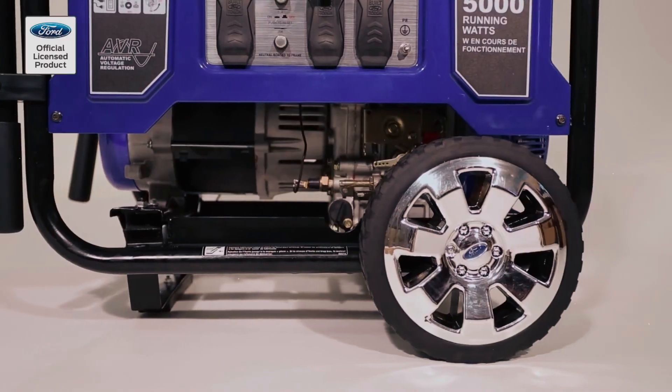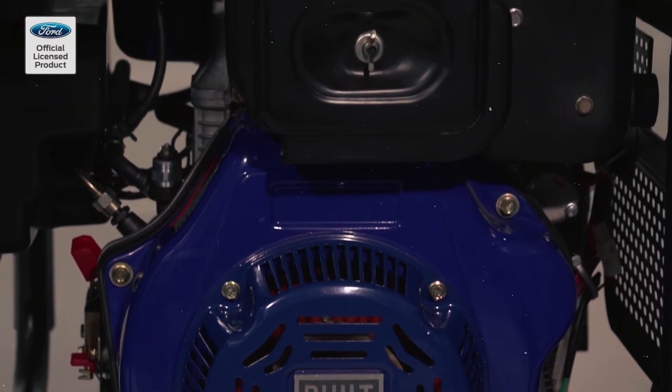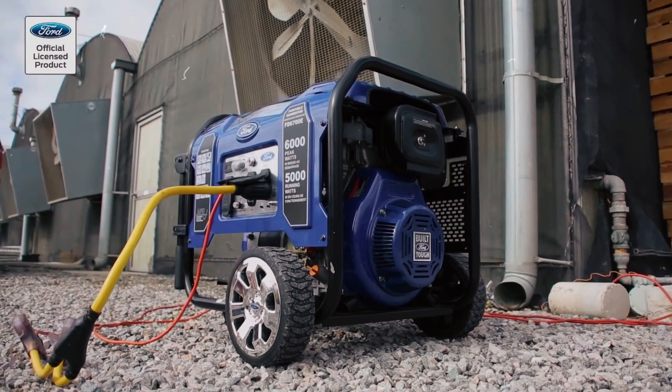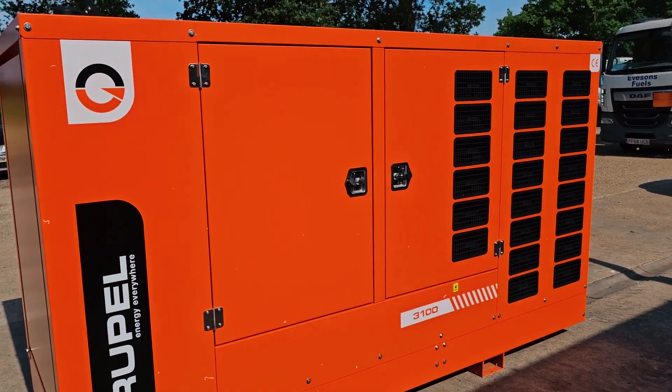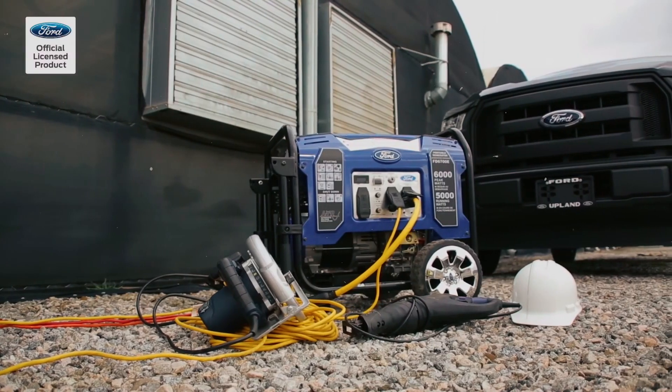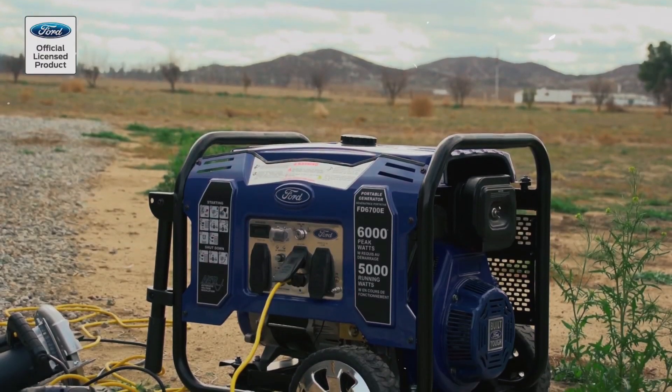In fact, a well-maintained diesel generator can last up to 20,000 to 30,000 hours, far outlasting gas-powered models. This durability translates into fewer replacements and lower long-term costs. So if you want a generator that can keep up with your demanding workload, diesel is the clear winner.